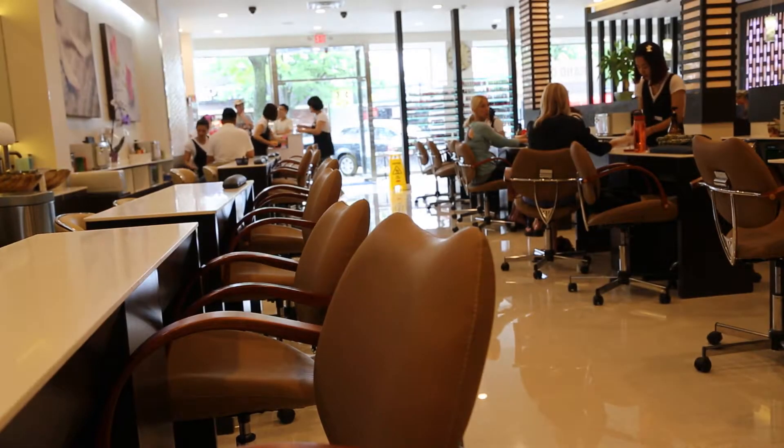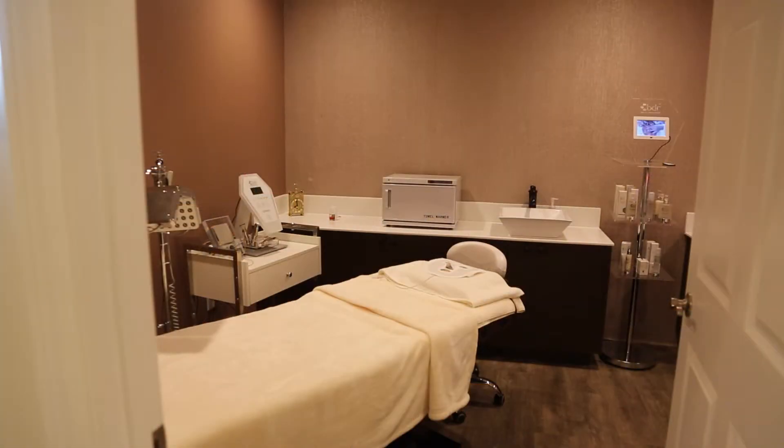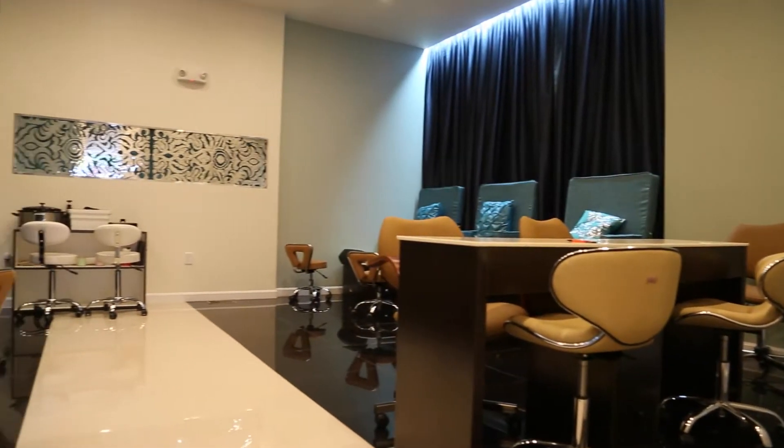We have 15 manicure stations, 12 pedicure stations, and 5 facial rooms. We also have a special room in the back where we do private functions such as a bridal party or birthday parties.